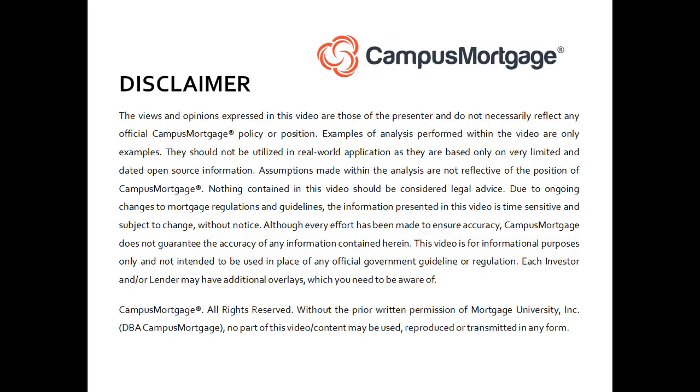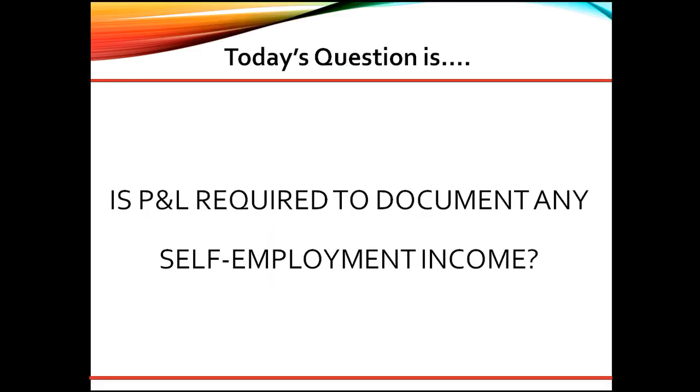Hi, everyone. Welcome back to Ask the Instructor, presented by Campus Mortgage. Today's question is: is P&L required to document any self-employment income?